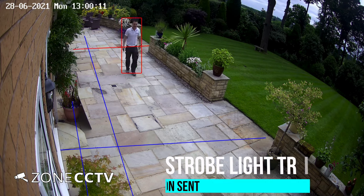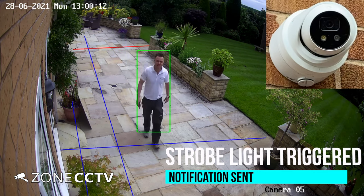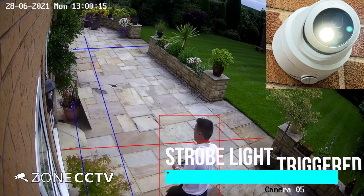The external cameras have an inbuilt strobe light that flashes when it detects a human being. This can be a great deterrent.